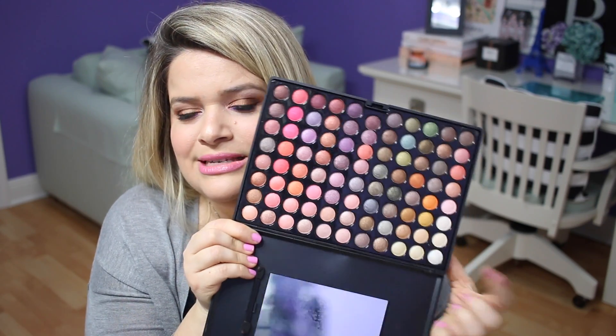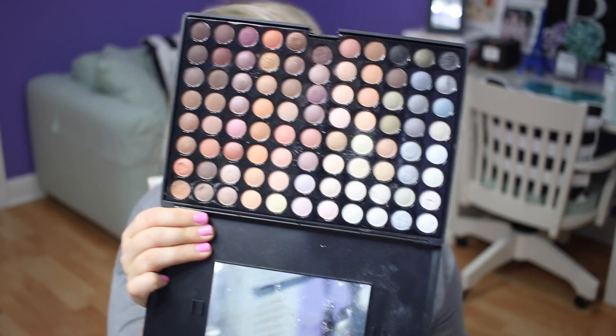The Coastal Scents palettes are in perfect condition — this is the Metal Mania one with beautiful colors — but I just never use them and don't know where to put them. I have Morphe palettes that are bigger and actually use those. The little pans in Coastal Scents kind of break off, which was annoying. This is also the 88 Warm palette and the 88 palette with all the colors. Those I'll definitely give away.